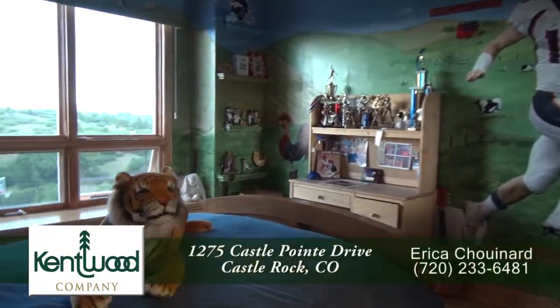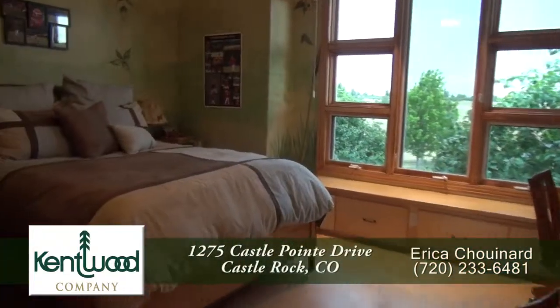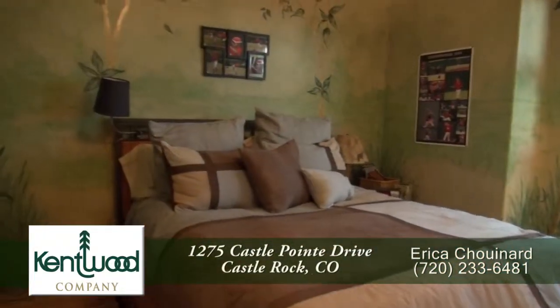There are four other bedrooms on this level, each quite large, and they all have either their own en-suite bath or a Jack and Jill bath.